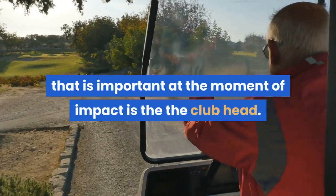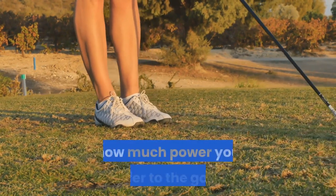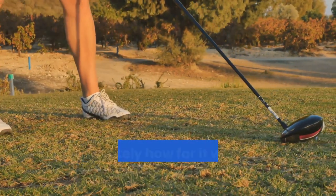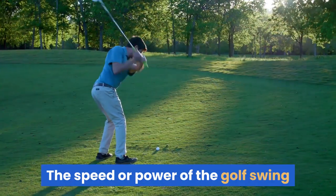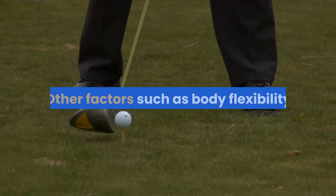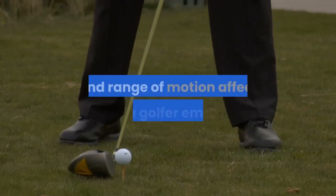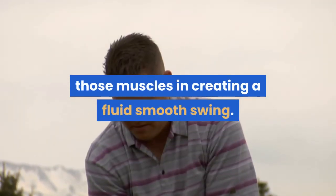Lastly, the fourth factor important at the moment of impact is the clubhead speed. The speed of your golf swing will determine how much power you transfer to the golf ball and ultimately how far it will go when you hit it on the sweet spot. The speed or power of the golf swing is not dependent on muscles alone. Other factors such as body flexibility and range of motion affect how a golfer employs those muscles in creating a fluid, smooth swing.